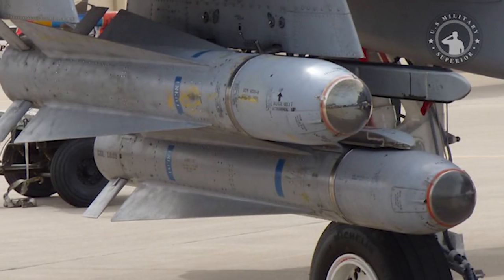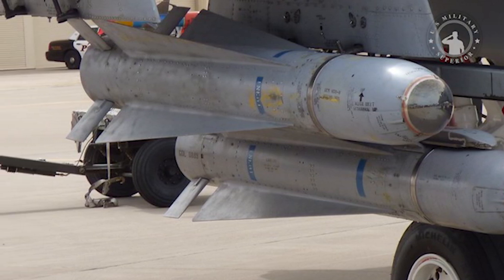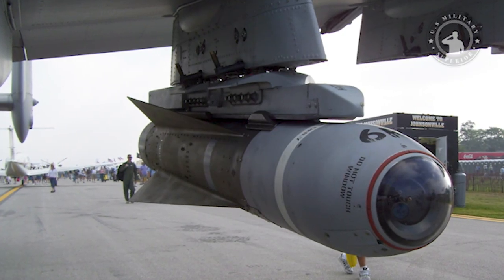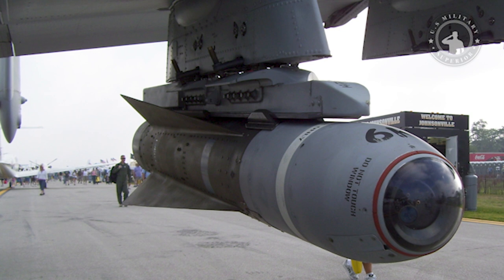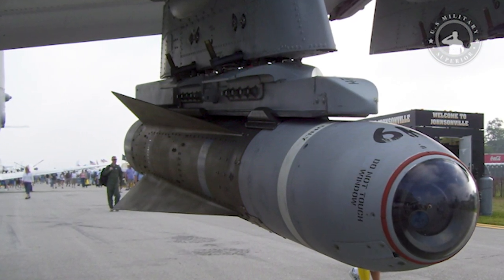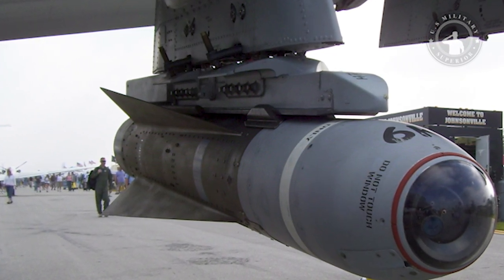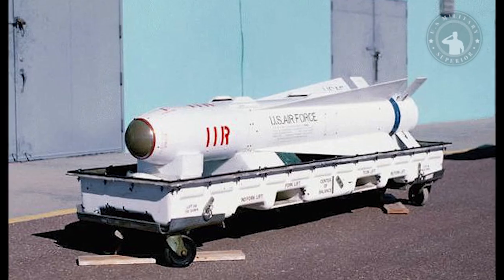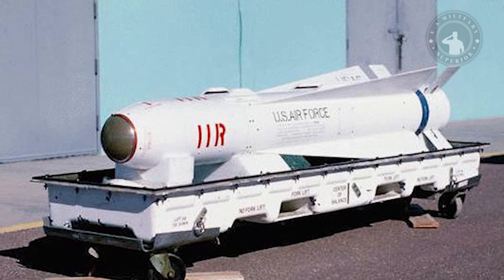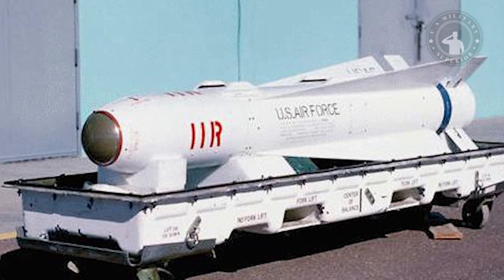The Maverick F is a naval variant of the imaging infrared model, currently in service with the US Navy, and also uses a 300-pound penetrator warhead. The Maverick G model has essentially the same guidance system as the D, with software modifications to track larger targets, and uses a heavyweight penetrator warhead, unlike the shaped-charge warheads on the B and D models. The Maverick K model was developed by taking the G model and replacing the IR guidance system with an electro-optical television guidance system.